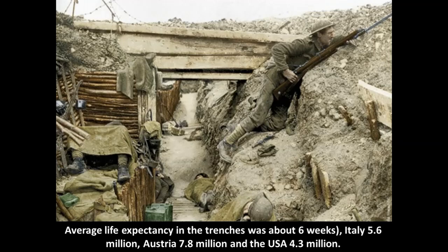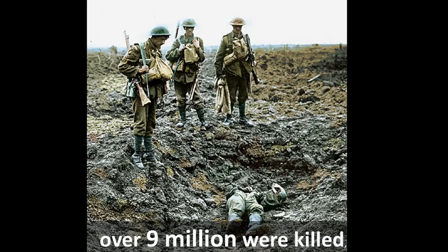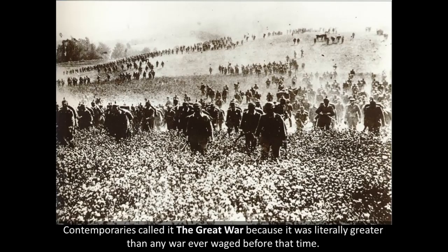Russia mobilized 12 million soldiers; Germany 11 million; France 8.4 million; Great Britain 8.9 million — of which a quarter of a million were underage boys, including one found to be 12 years old. One boy was 14 when he joined and 15 when he died. The Australians, New Zealanders, Indians, South Africans, and Rhodesians also served. Average life expectancy in the trenches was about six weeks. Italy mobilized 5.6 million; Austria 7.8 million; the United States 4.3 million. Of the 60 million European soldiers mobilized from 1914 to 1918, over 9 million were killed, 9 million others were permanently disabled, and another 15 million were seriously injured — meaning more than half of all those mobilized became casualties.